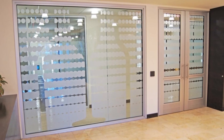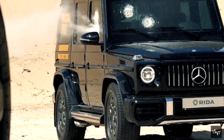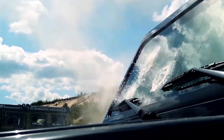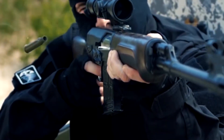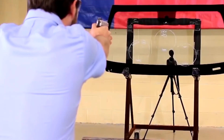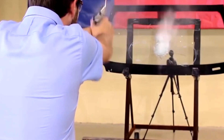The level of protection depends on the specific design, thickness, and materials used, which are selected based on the anticipated threats. At its core, bullet-resistant glass works by absorbing and dispersing the energy of a bullet impact. When a bullet strikes ordinary glass, the energy concentrates at the point of impact, causing the glass to shatter. Bullet-resistant glass, however, is designed to spread that energy across a larger area, preventing penetration.